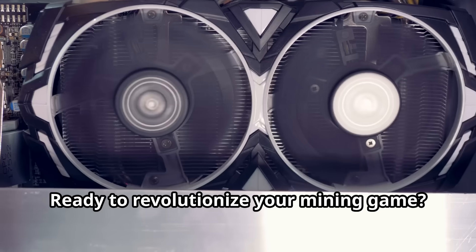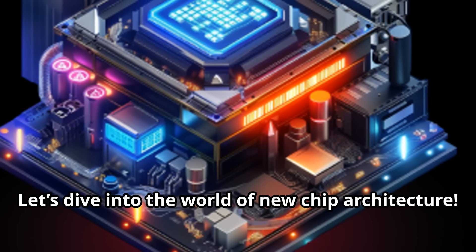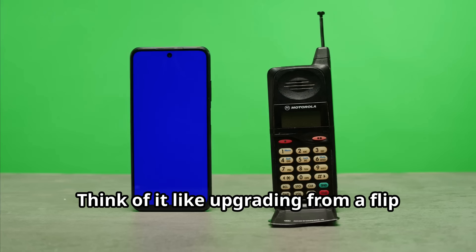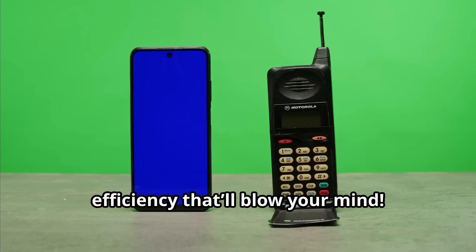Hey there, crypto miners! Ready to revolutionize your mining game? Let's dive into the world of new chip architecture. Think of it like upgrading from a flip phone to the latest smartphone — speed and efficiency that'll blow your mind.